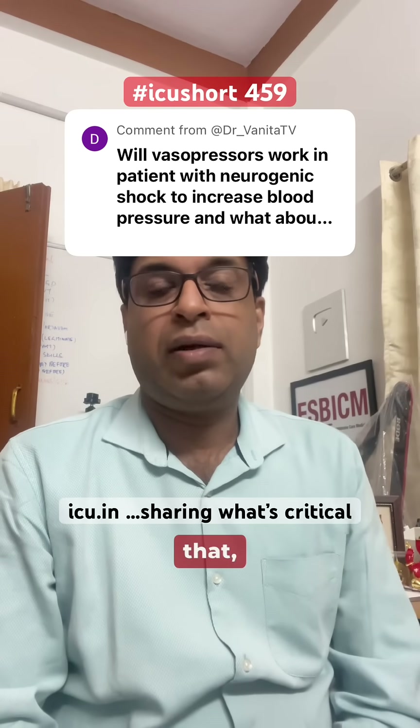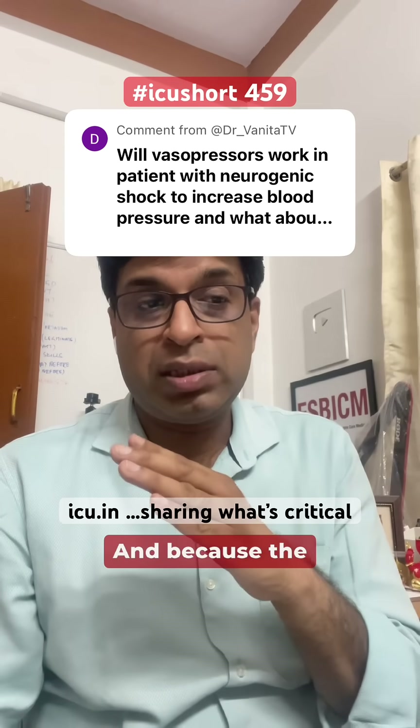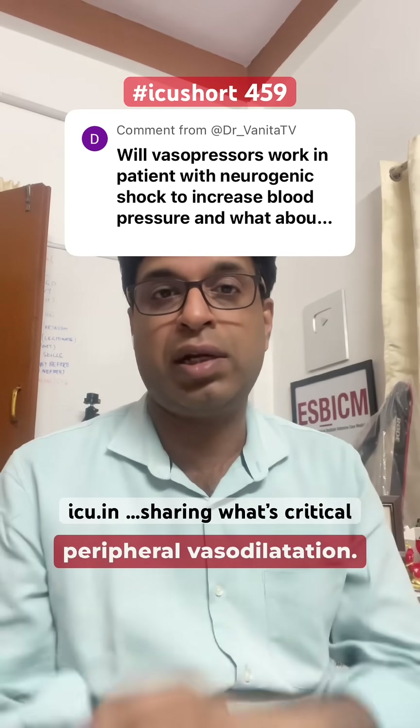Because of that, the blood vessels are vasodilated. And because the parasympathetic activity is unopposed, there is bradycardia. So the key features are bradycardia and peripheral vasodilation.